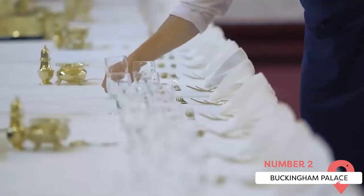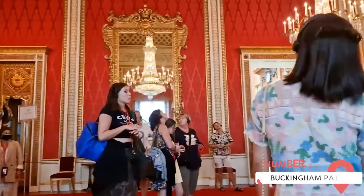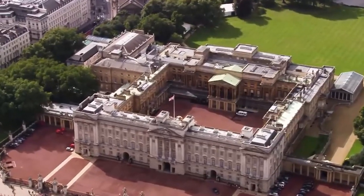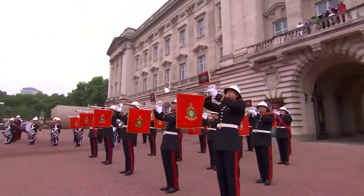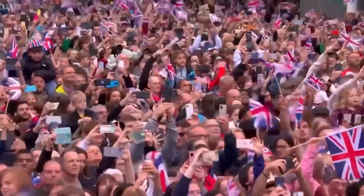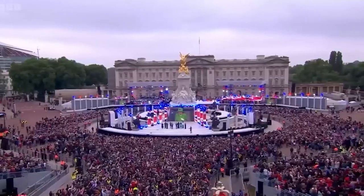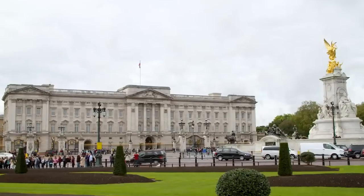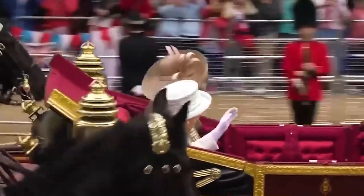Buckingham Palace serves as the primary residence and administrative headquarters of the reigning monarch. As one of the few remaining working royal palaces in the world, it offers a glimpse into the opulent lifestyle and traditions of the British royal family. One of the most popular events at Buckingham Palace is the changing of the guard ceremony. This daily spectacle features the ceremonial handover of guard duties between the Queen's guard, adorned in their iconic red tunics and bearskin hats. The precision drill and musical accompaniment make it a fascinating experience that attracts crowds of visitors.